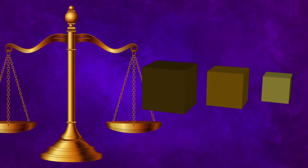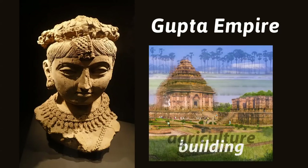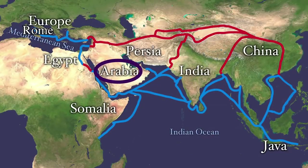Ancient Indians used a standard set of weights and measurements for trade. These were essentially cubes of different sizes that served as standard weights to ensure an exact amount of a good was traded. Later, Indians of the Gupta Empire traded knowledge in building, agriculture, and medicine all over the world through land and sea routes that connected Arabia, China, and Rome.